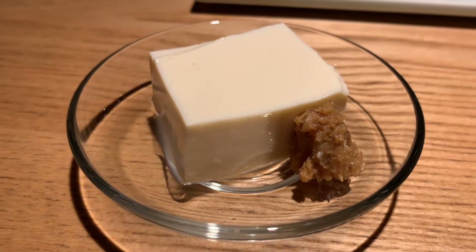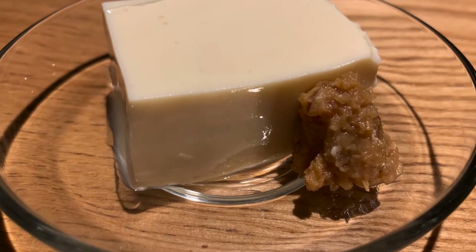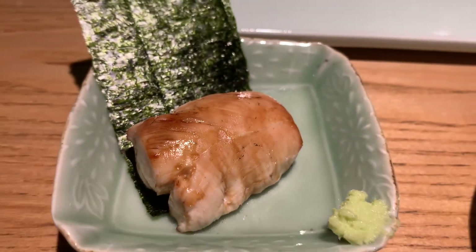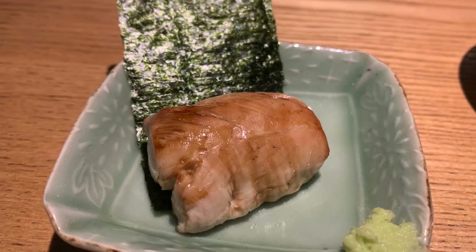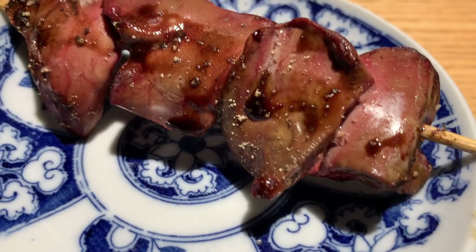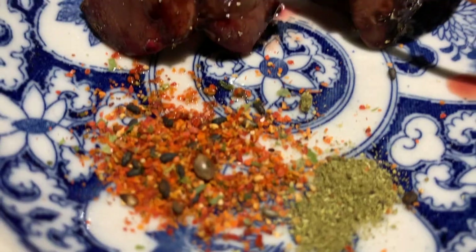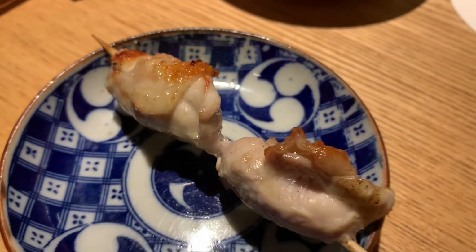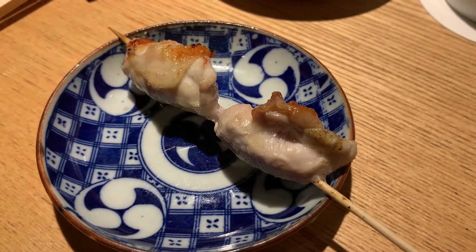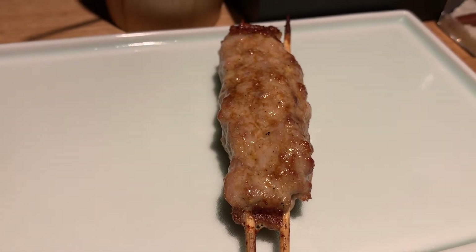Fresh tofu with miso to cleanse the palate. This is their trademark isobe — that's rare breast meat wrapped in nori seaweed. This is chicken liver. All kinds of grilled chicken. This is tsukune, minced chicken with condiments — one of my favorites.